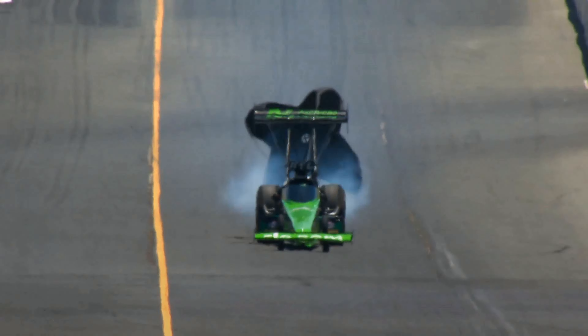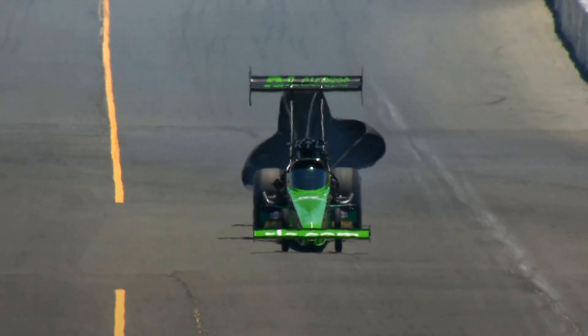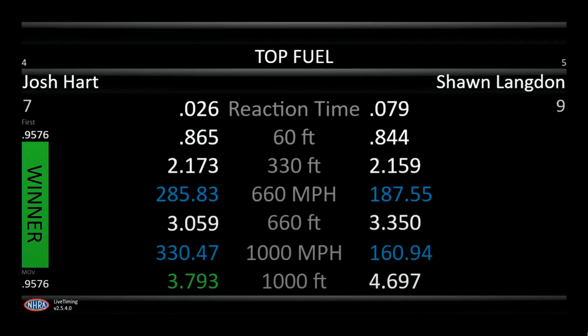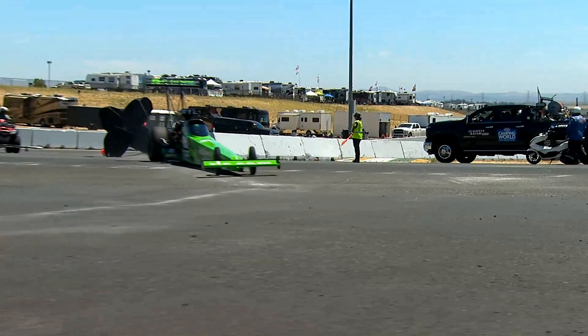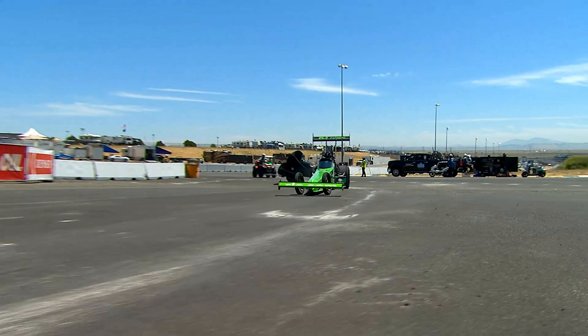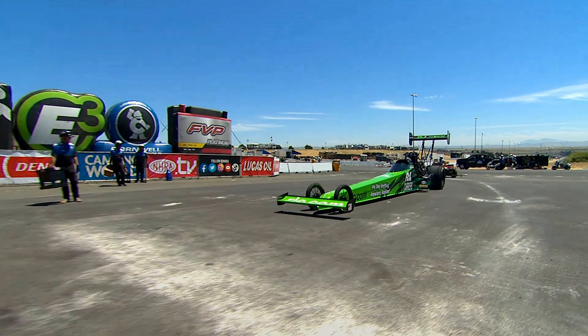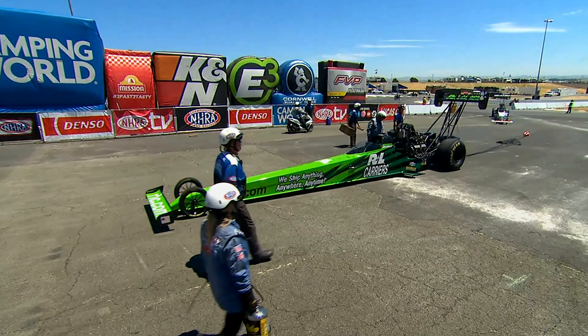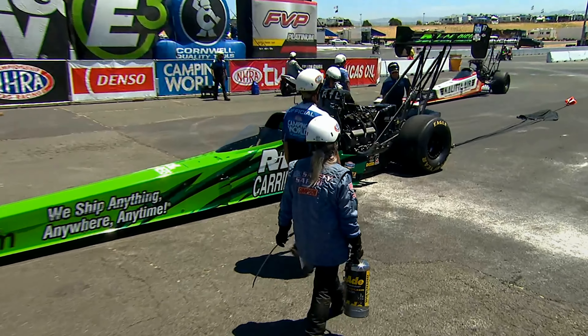Josh Hart with an 0.26 reaction time — come on, man! Looks like he laid her in there a little bit, but .379 at 330 miles an hour. Langdon puffs the tire out there, goes .469 at 160 miles an hour. But an 0.26 reaction time — are you kidding me? What, have you been hanging out with Justin Ashley? .379, 330 for the win. Josh Hart punches his ticket into the semifinals.